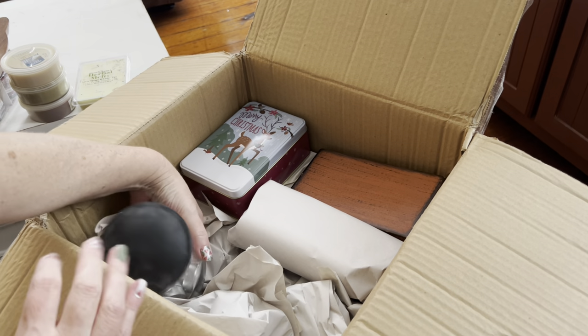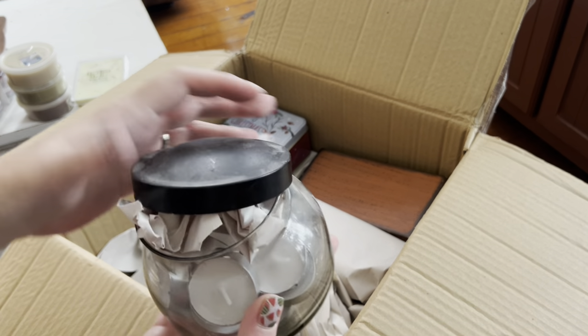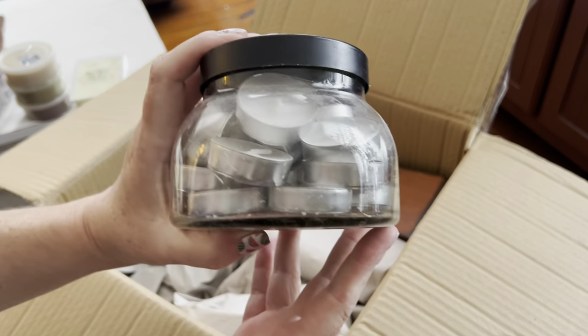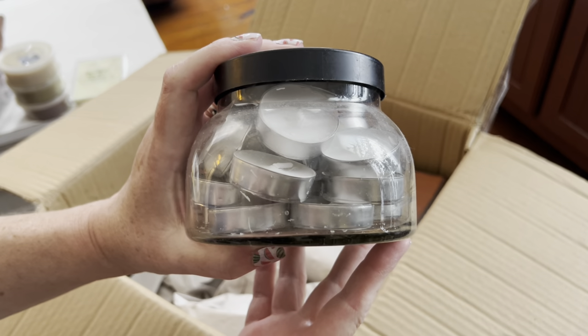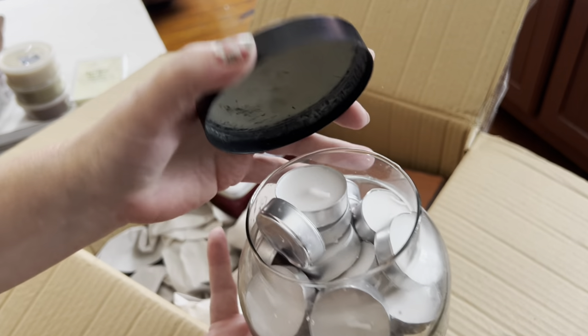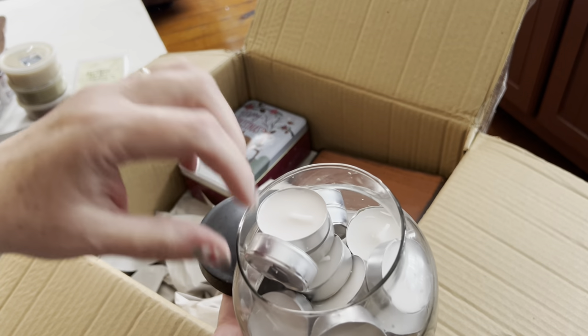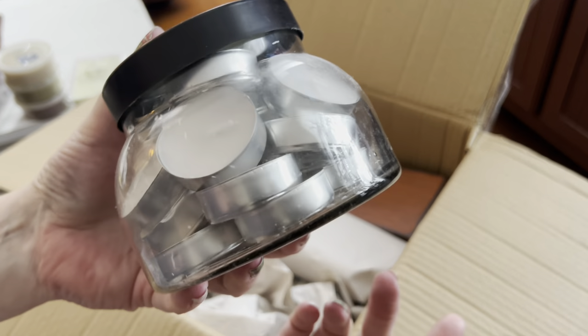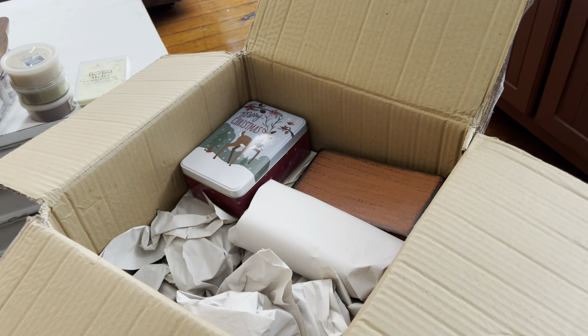This is where I keep my tea lights. Why did I put a piece of paper in there? These are just unscented — I think they're Better Homes and Gardens. They last probably about four to six hours. But they're nice because you can get a whole hundred-pack for under five dollars.